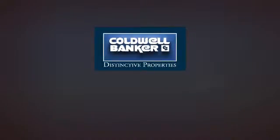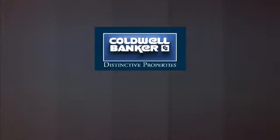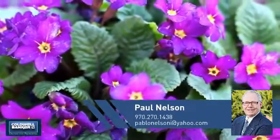Welcome. You'll find a wide selection of listings. This video is brought to you by your real estate agent, Paul.